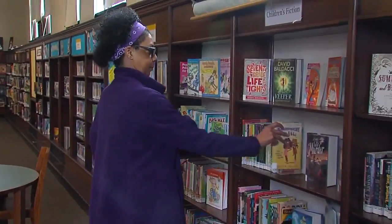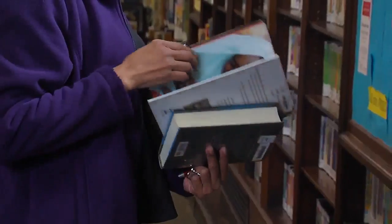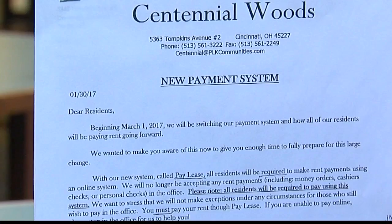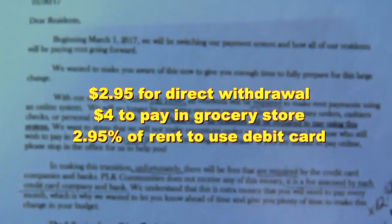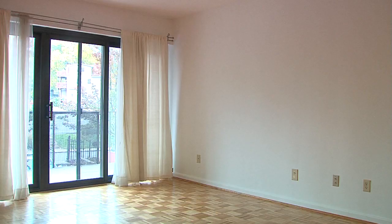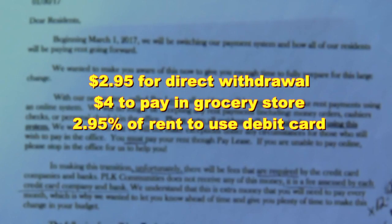It's a mandatory electronic payment system. Carrie Roberts is a former bookkeeper who's never been late on a rent check. But March 1st, she'll have to pay electronically, and she'll have to pay more. She'll pay $2.95 a month for direct bank account withdrawal, $4 a month to pay in a grocery store, and using a debit card will be 2.95% of her monthly rent.